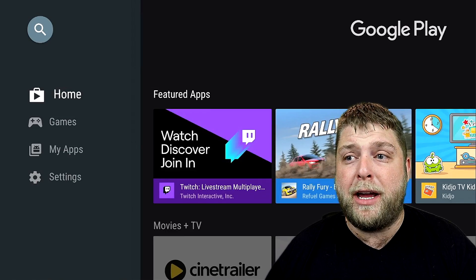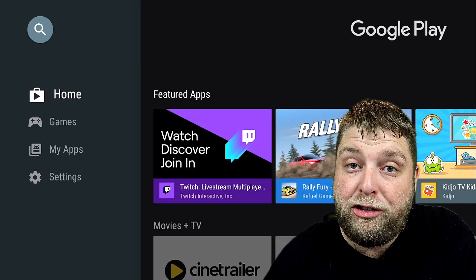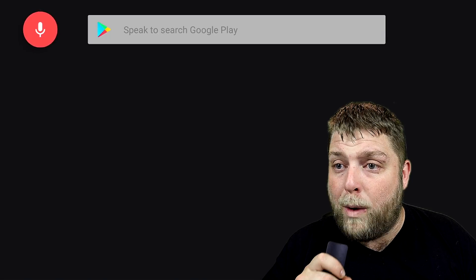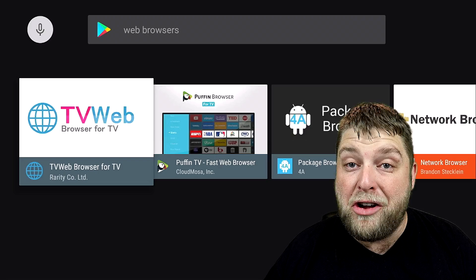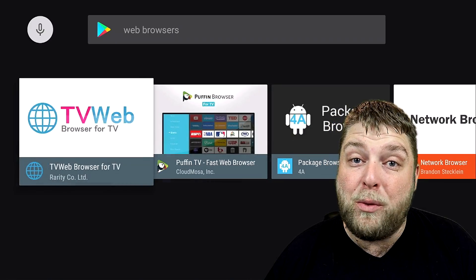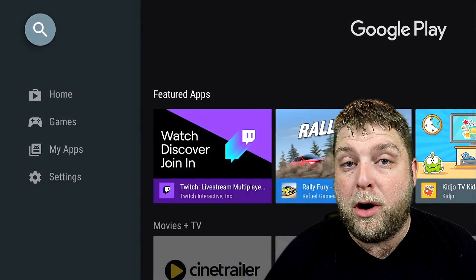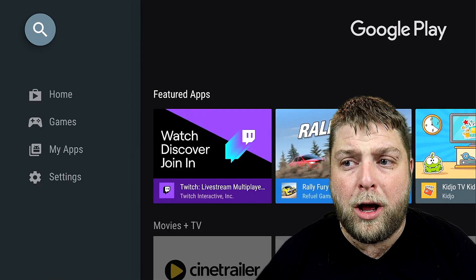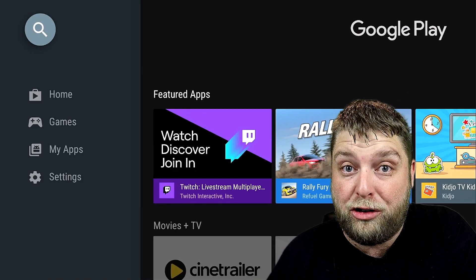A lot of people will be thinking: why can't we use a different browser? Why do we have to use Puffin TV? I'm going to show you now. In the Google Play Store, if you search web browsers, you'll see there's no Firefox, no Silk browser, not even Google Chrome — that one's terrible anyway. The only real option is Puffin TV. So what we're going to need to do is install Downloader onto the device. But a lot of people will ask: why can't we just use Downloader all the time to install whatever we want? I'll show you that as well.